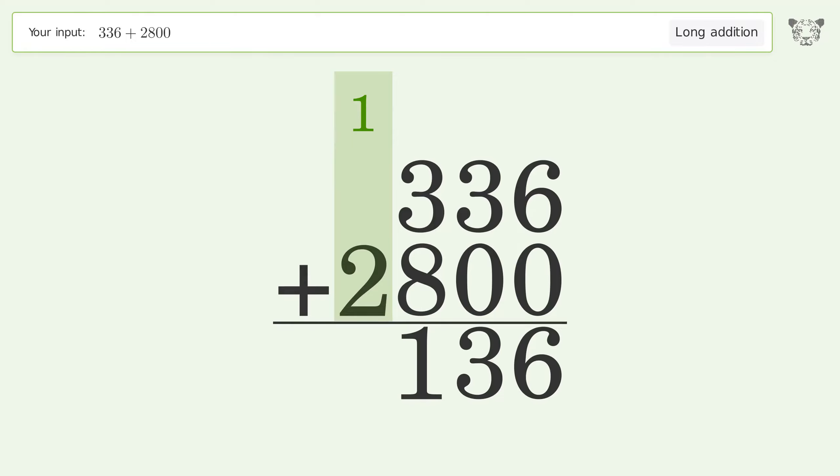1 plus 2 equals 3, and so the final result is 3136.